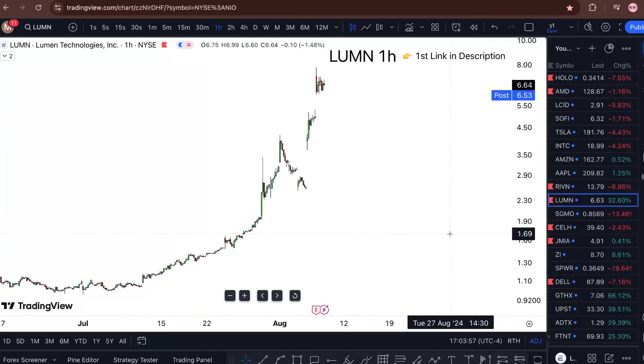LUMN stock analysis and LUMN stock prediction — is it a buy right now? Watch this one-minute video till the end to find out. Lumen Technology is sitting at $6.53, down 32% for today.